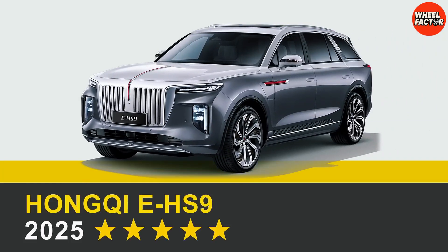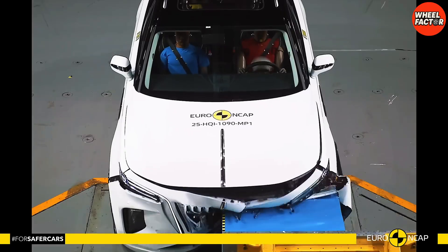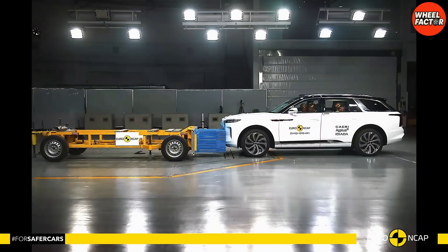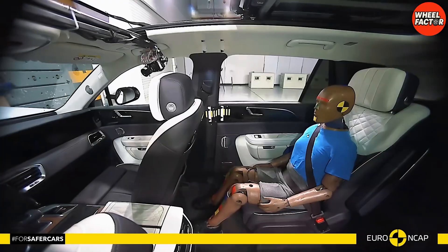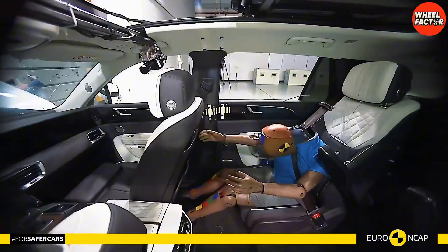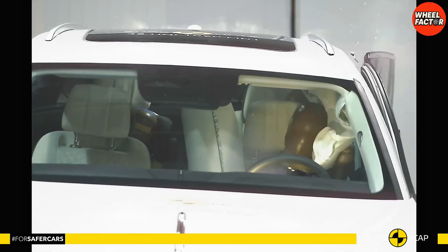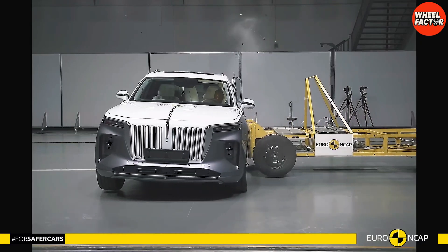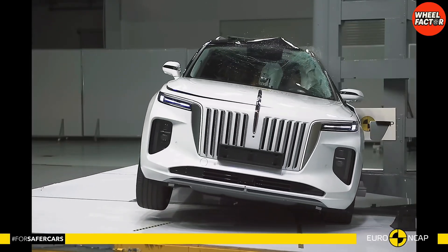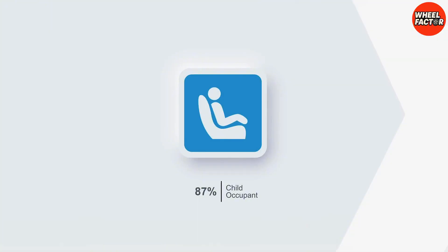First up, let's talk about the elephant in the room — literally, the Hongqi EHS-9. Hongqi isn't just a car brand. It's the Red Flag. This is what diplomats drive. This is the Rolls-Royce of China. And when you're charging premium prices, you can't offer budget safety. There's a rumor that because this car is so heavy, it just crushes everything else but isn't safe for the people inside. Well, the Euro NCAP, the strictest crash testers in Europe, decided to smash one into a wall to find out. The result? A solid 5-star safety rating. But look at the details — this thing scored a massive 87% in child-occupant protection. Why? Because it's a tank.